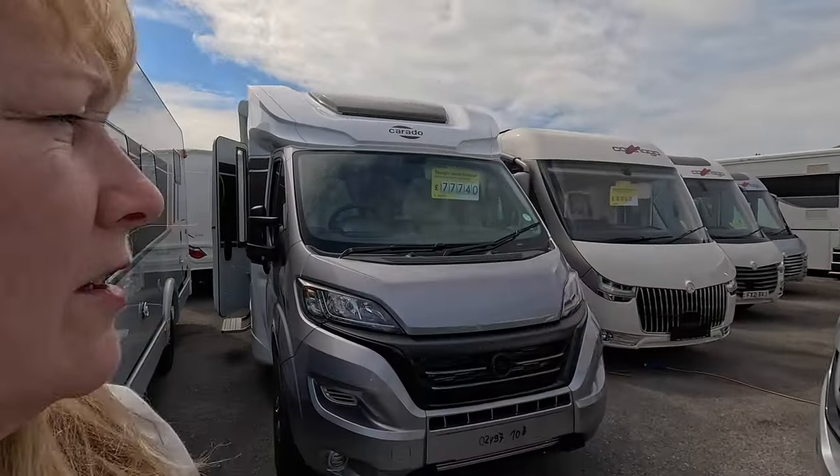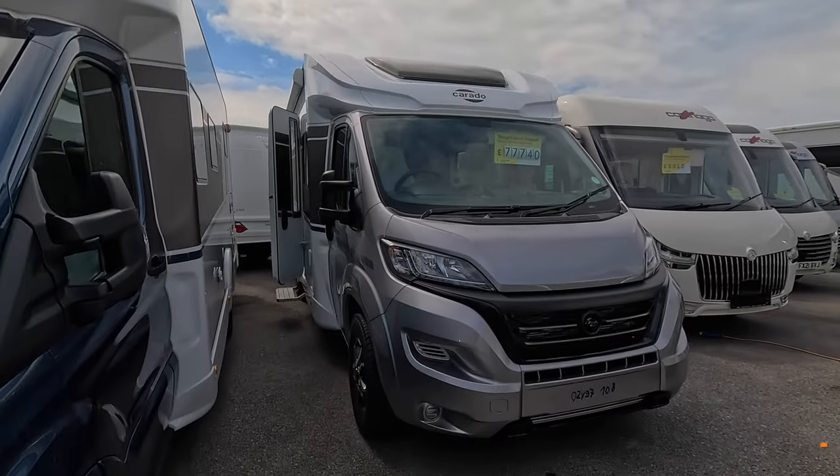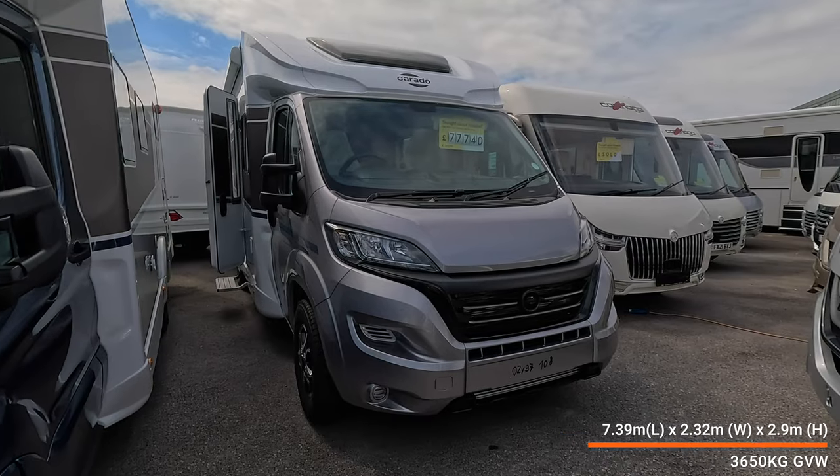Hello everyone, welcome back to Bella's Big Adventures. My name is Sue and today I am back at Southdale Motorhomes in Portsmouth, having a look at what they've got in stock. They seem to have quite a few new vehicles in and some second-hand ones. The first one I'm going to take a look at is this Corrado.